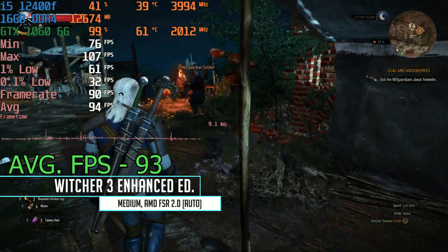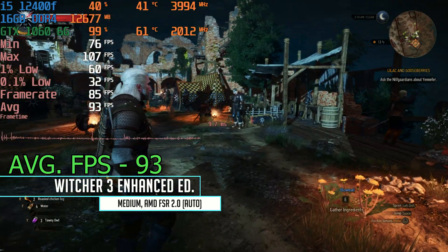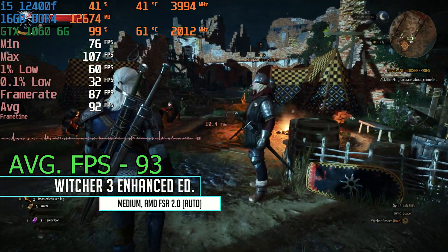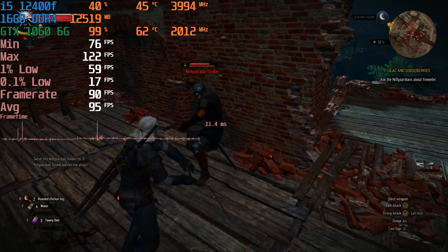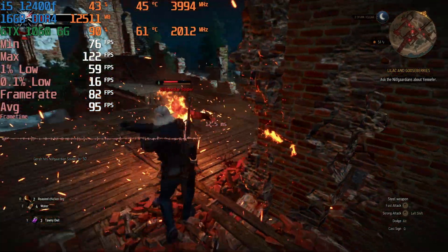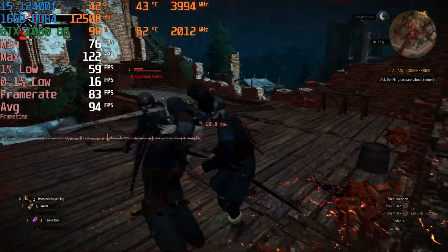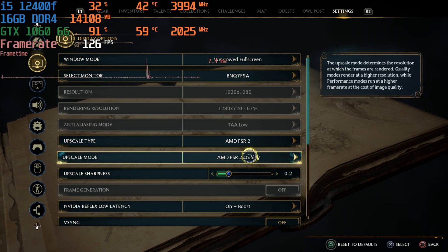The Witcher 3 Wild Hunt enhanced edition running at medium settings with AMD FSR 2.0 on auto gave us an average fps of about 93, and that held up even during combat. The 1060 really likes this game — with the 3 gig version we were only able to get around 63 average fps, so a very good showing from the 6 gig version.